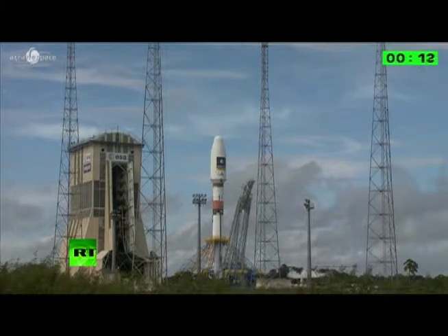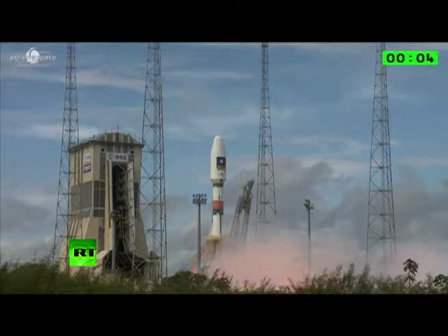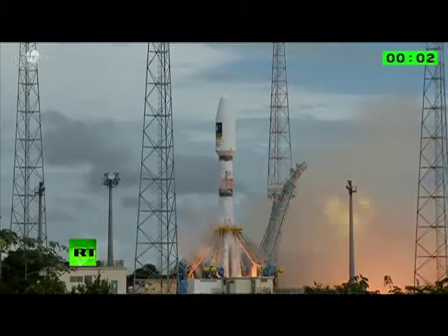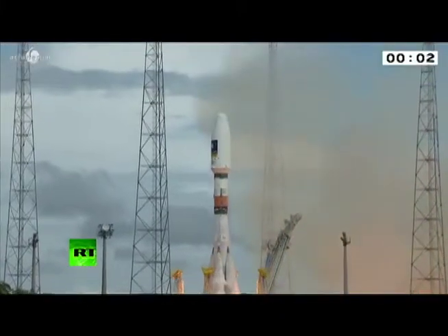It orbits at 23,222 kilometers altitude above the Earth. Once the Galileo satellites reach the IOC phase, the open-service, search and rescue, and public-regulated service will be available with initial performance capabilities. This piece of technology will be helpful in the future thanks to its global tracking system.